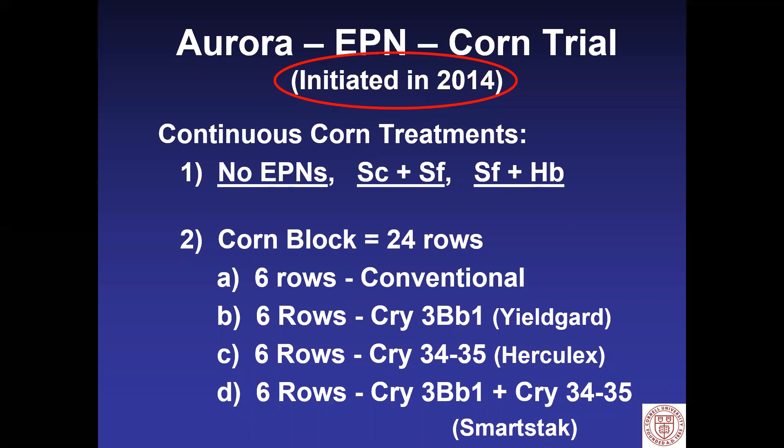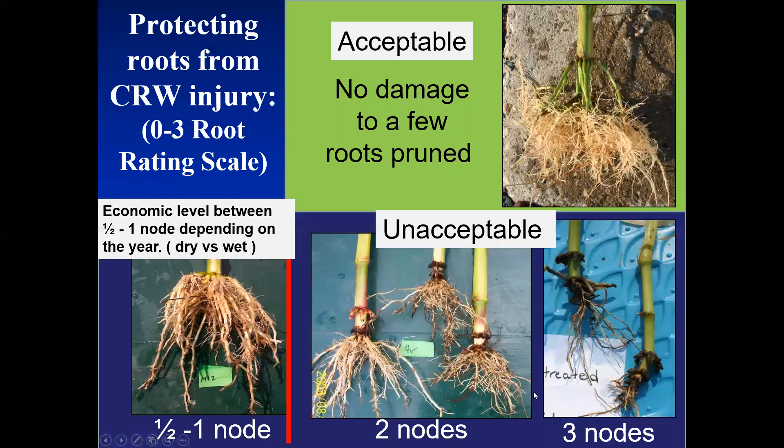Based on this evidence, in 2014 we initiated a special trial to look at EPNs and corn rootworm. We did this with three treatments: no EPNs, the mix of Steinernema carpocapsae and feltiae, and the mix of feltiae and Heterorhabditis. In each of the corn blocks we planted six rows of conventional (non-rootworm variety), 3BB1 or YieldGard, 3435, Herculex, and SmartStax. Before I show you some data, let's talk about damage ratings.